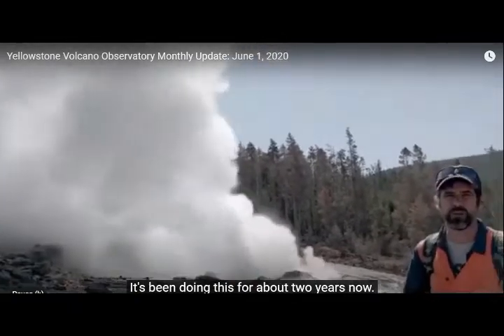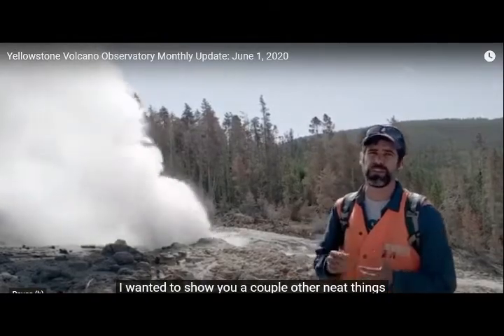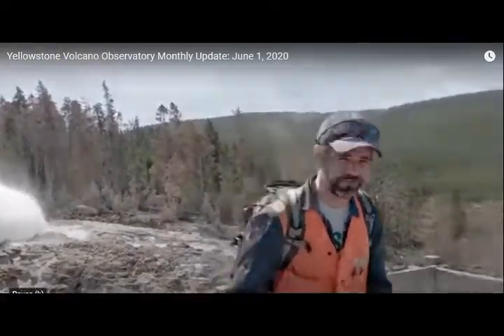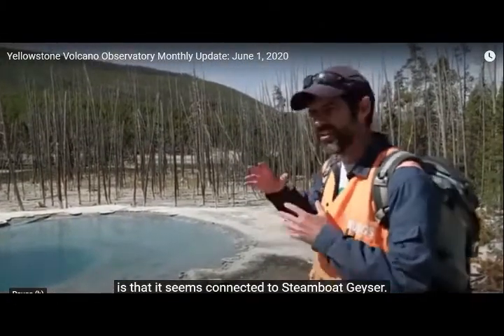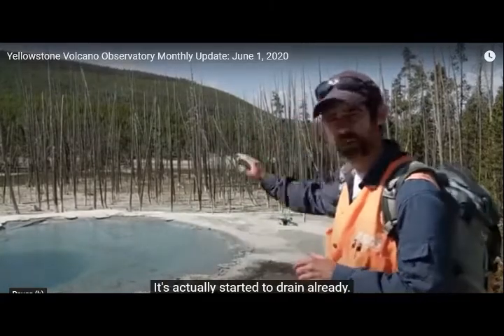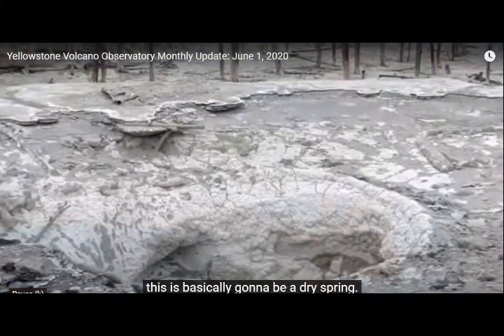Steamboat has been doing this for about two years now. Before we look at the data over the past month, I wanted to show you a couple of other neat things related to Steamboat. Follow me down the boardwalk. So this is Cistern Spring. What's really spectacular about Cistern is that it seems connected to Steamboat Geyser. In a day or two following a Steamboat eruption, Cistern will start to drain. It's actually already started to drain, and in another day or so, this is basically going to be a dry spring.